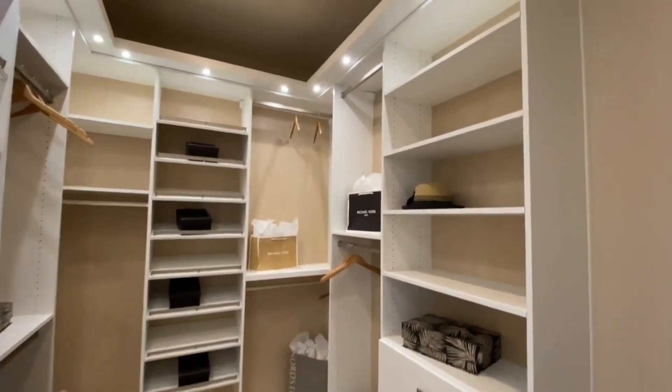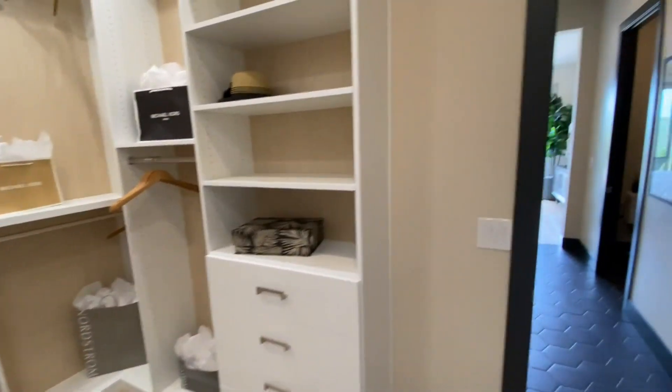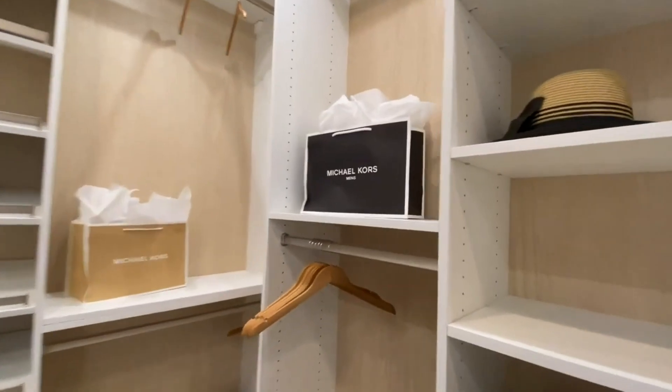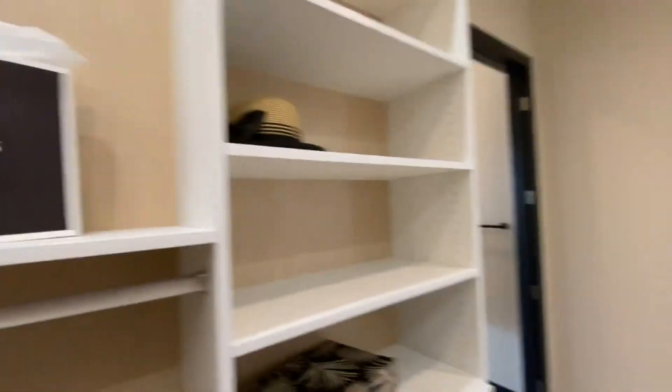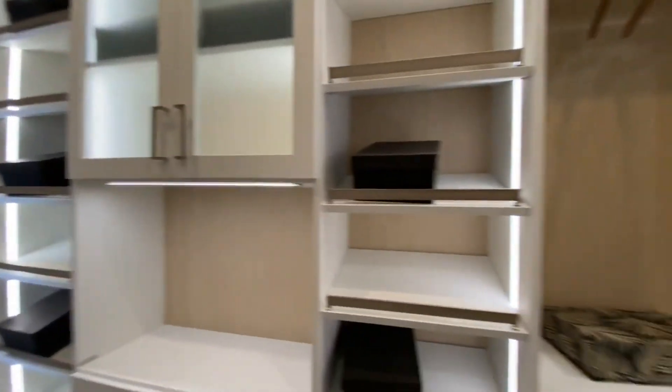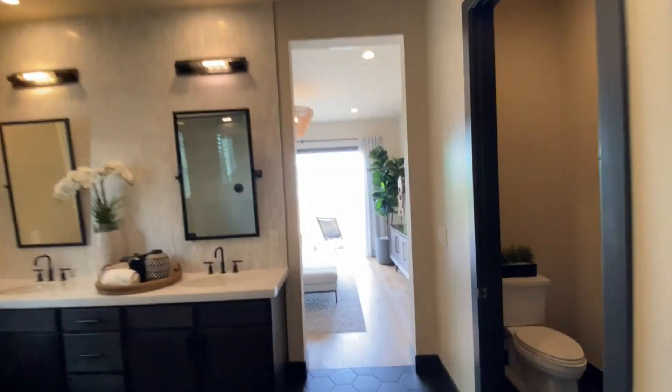This is your large, large walk-in closet — look at this, my goodness. Ladies, you have lots of room to put all your stuff. They even have your Michael Kors right there — how do you like that! Now all we need is some Gucci boxes and some Louis Vuitton and a little more to go.